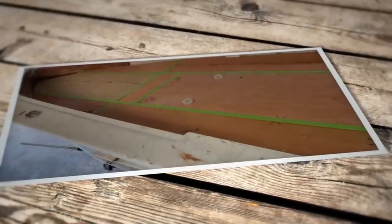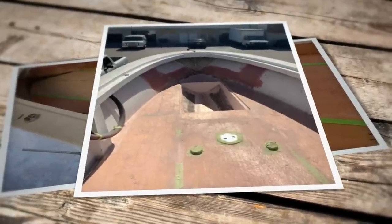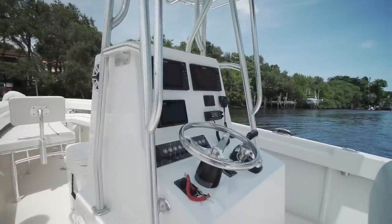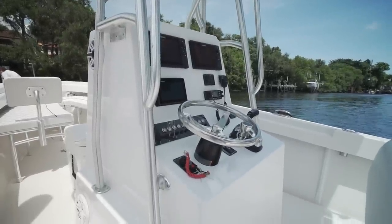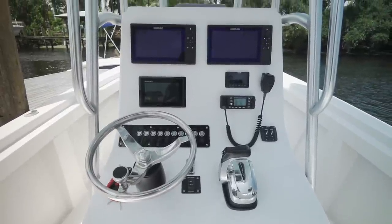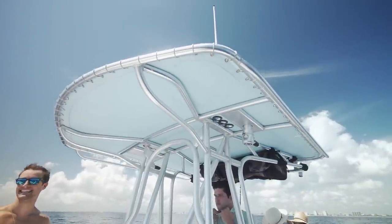They decided to go with a flat deck — they didn't want the raised forward deck that most SeaCrafts had, because they do a lot of fishing in the bow as well as go to the sandbar with friends and family. They ended up getting a console from Competition Boatworks down in Miami — a very slim console with a newer, sportier look — as well as a T-top from Competition Boatworks.